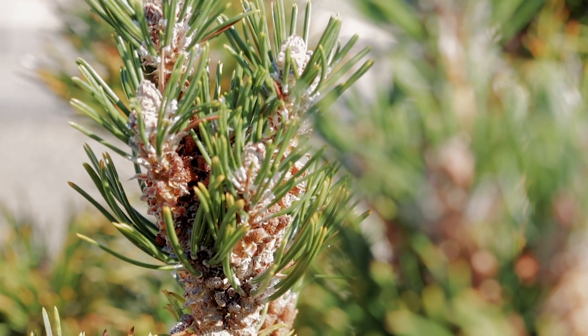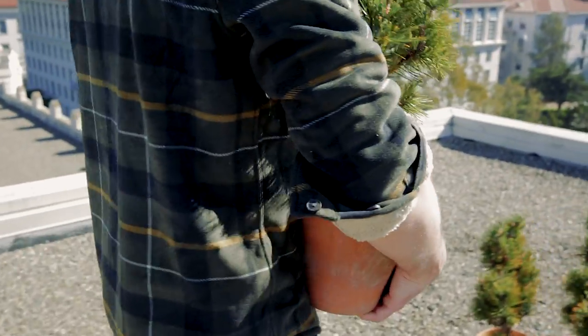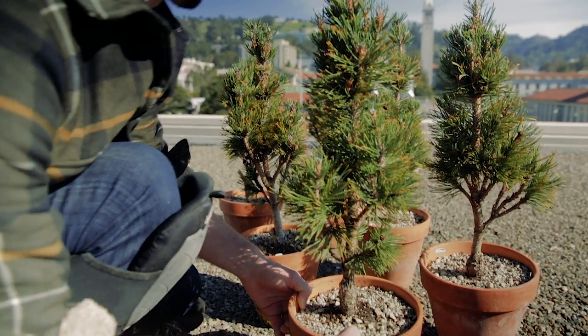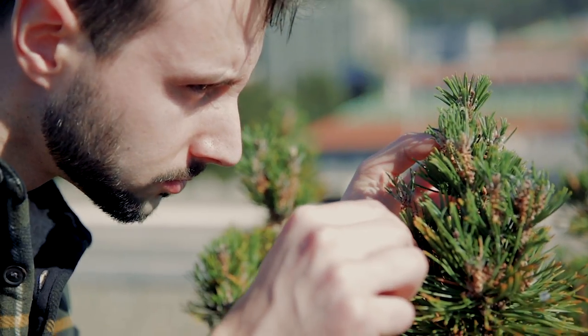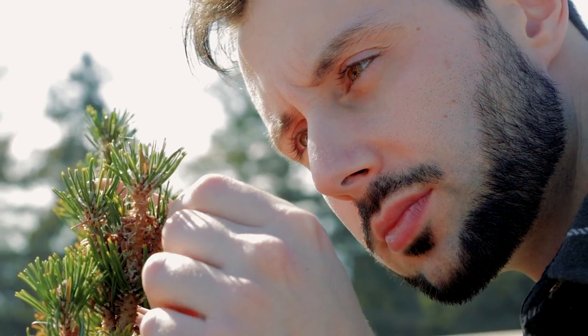After we did this experiment for about two months, we brought the trees back outside in the summer to see what would happen. Did they actually regain their ability to produce eggs and seeds? We didn't know. Well, it turned out the next year that many of the trees were able to produce seeds again.